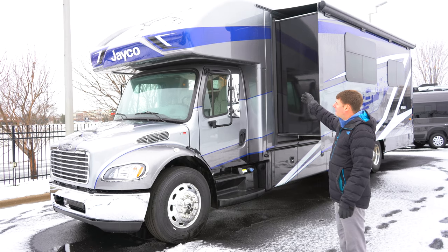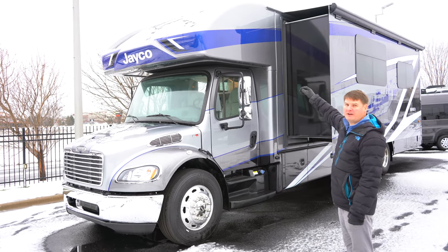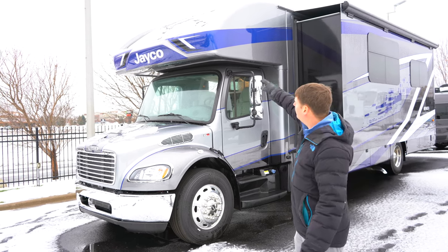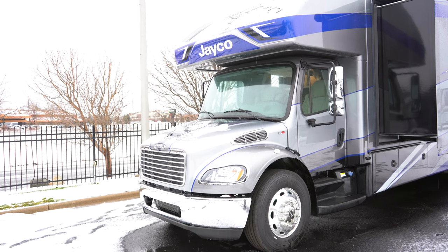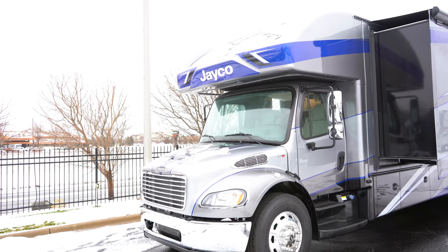As you look at the 37K here, you'll find Jayco's patented one-piece front cap. You'll notice that there's absolutely no seams there, and you'll also find underneath some snow there, there is a secondary windshield up top. What's nice about that is it'll let in a lot of natural light even on a gloomy day.